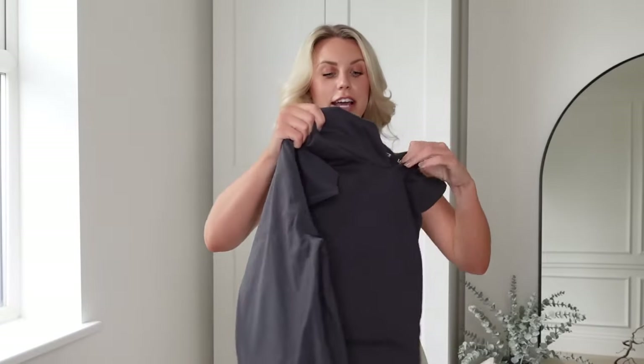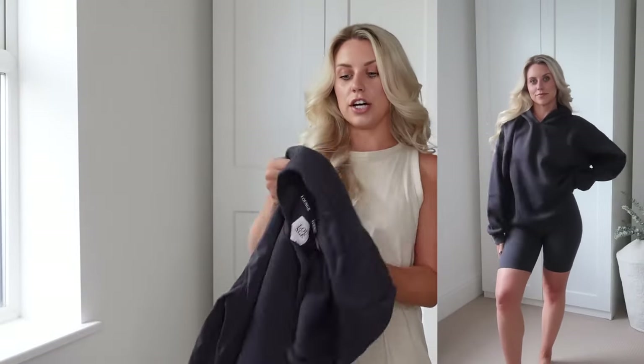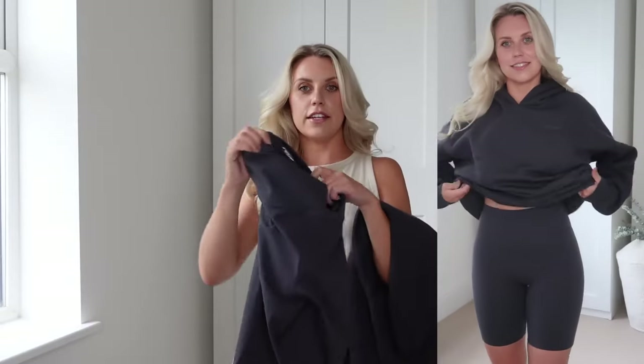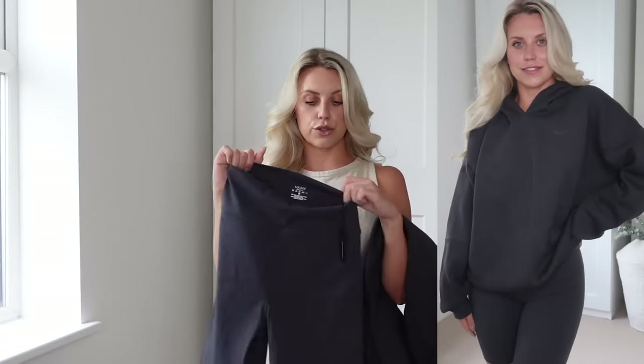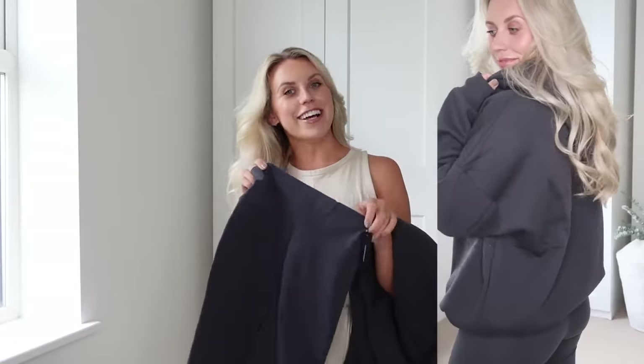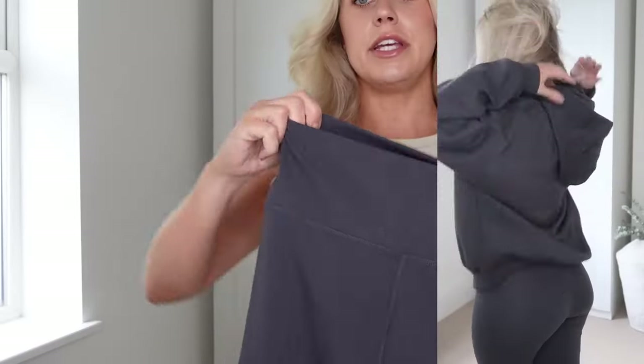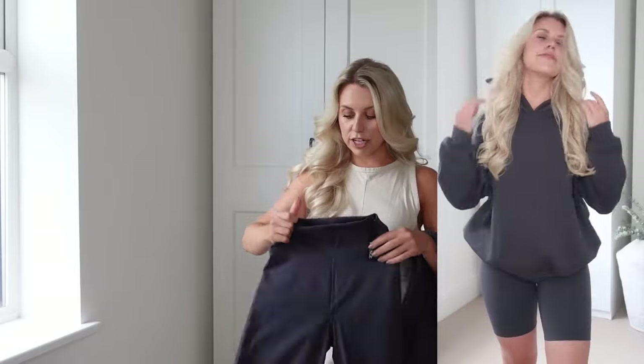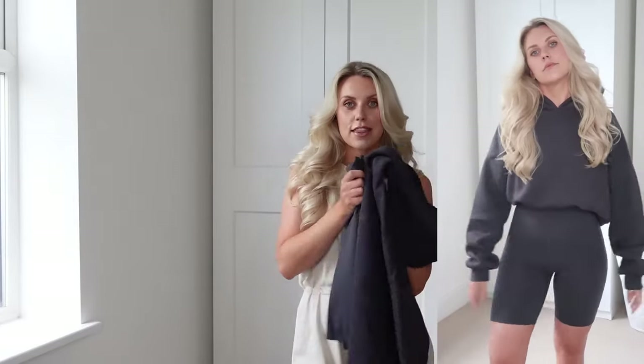Sticking with charcoal, I also picked up a hoodie — I got it in a large, but they go up to double XL. They are already oversized so a large feels perfect. I also got some cycle shorts to try on with the hoodie. They come in the three colors — stone, charcoal, and chocolate — this one is charcoal, medium. They're the same cut and feel as the leggings just in short form, a nice length, not too short. They mix and match easily with all the other pieces in the range.